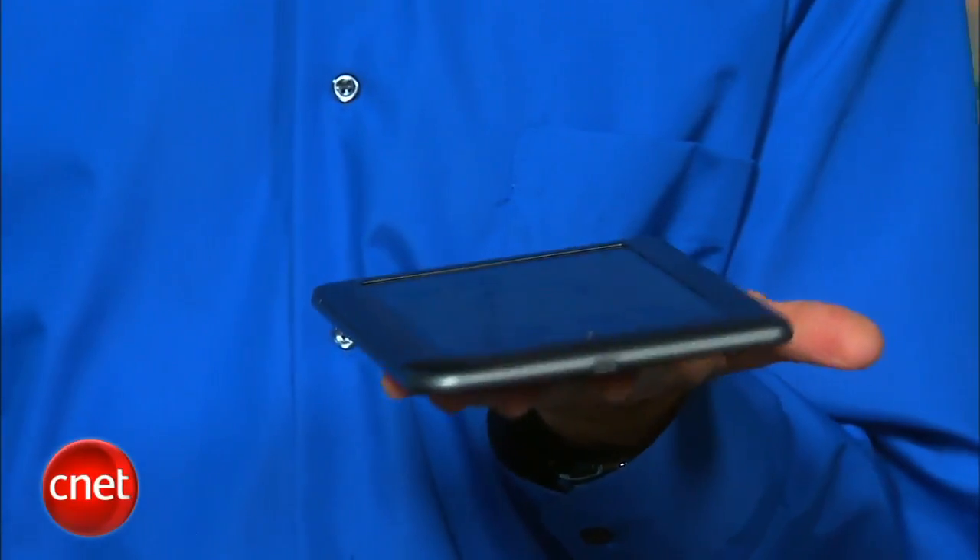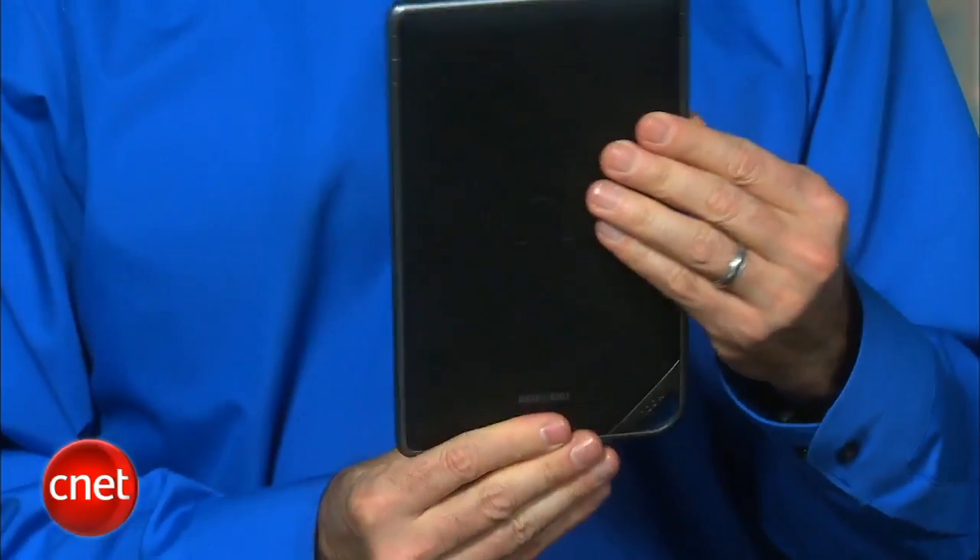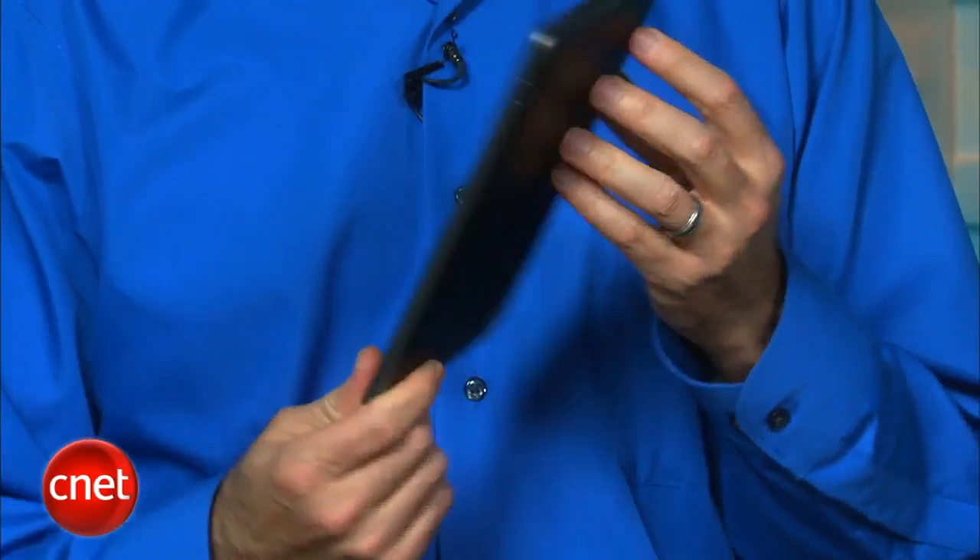At just a shade less than a pound, it's about twice the weight of the latest generation Kindle, but it is significantly smaller than an iPad, which weighs in at around 1.5 pounds.